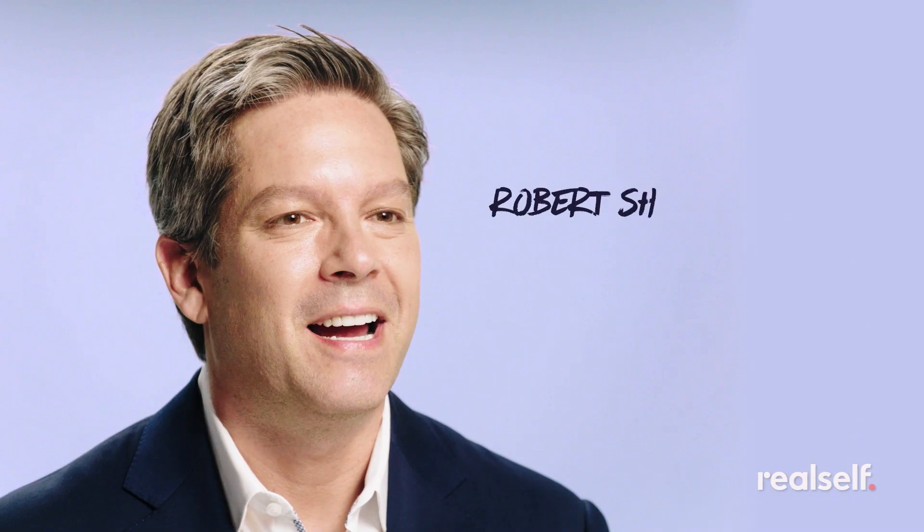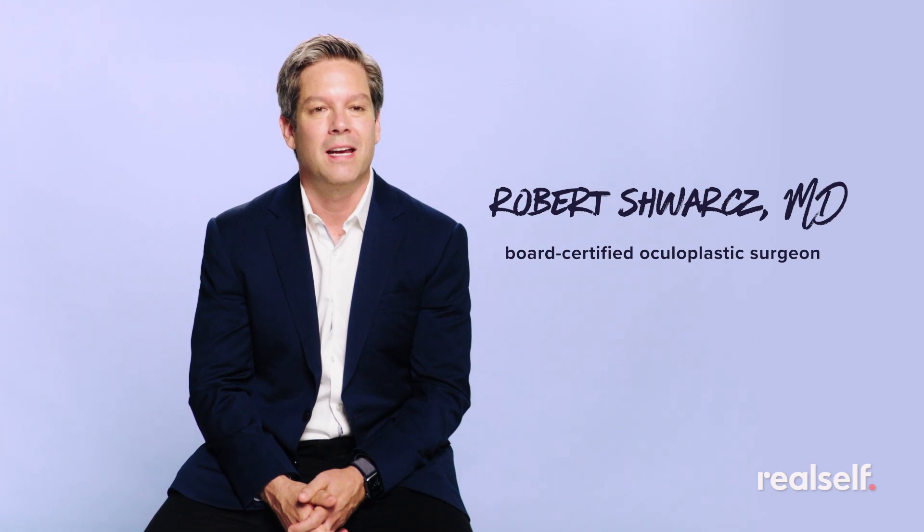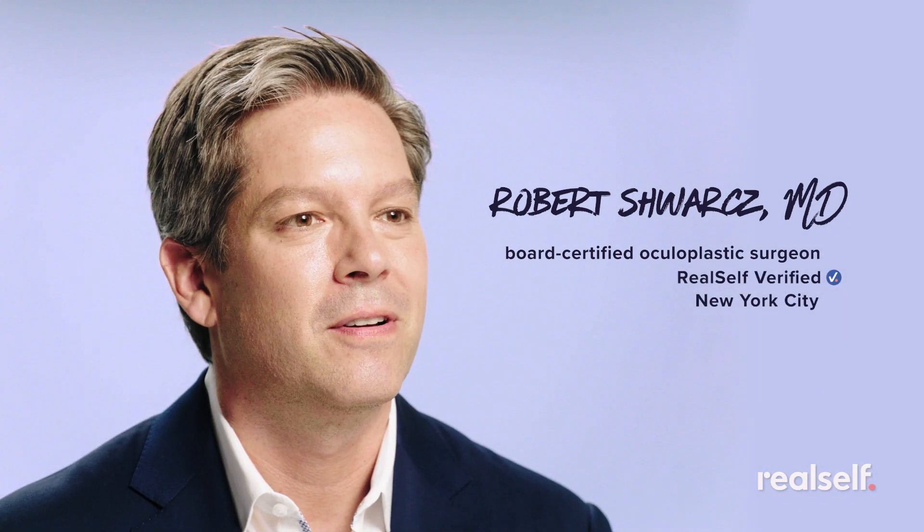In this video, these ladies will dish on their experiences, and of course, we've brought in an expert. Hi, I'm Dr. Robert Schwartz, and I'm a board-certified oculoplastic surgeon and a verified RealSelf doctor.